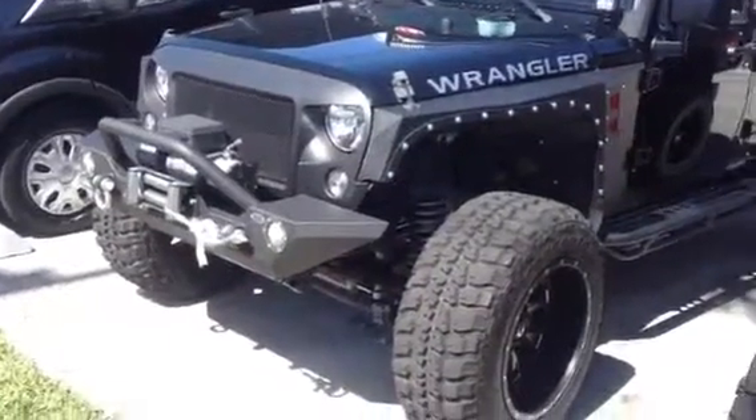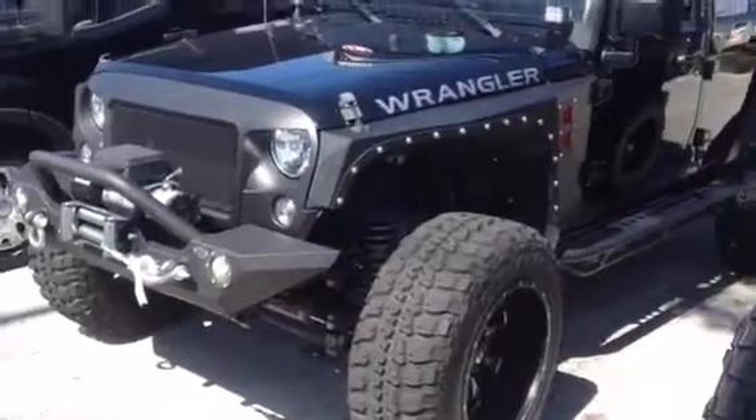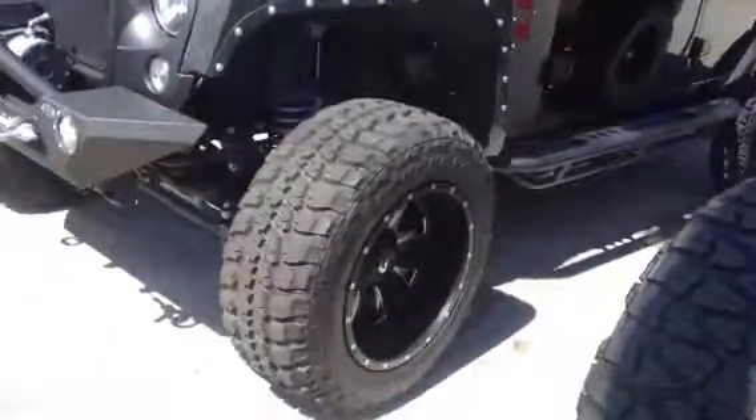Hello, it's Nick. This is the black one, 2016, 1,100 miles, stick shift — beautiful, beautiful Jeep.